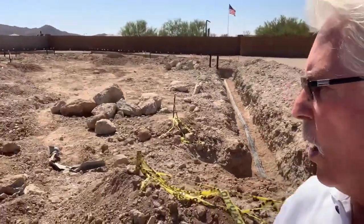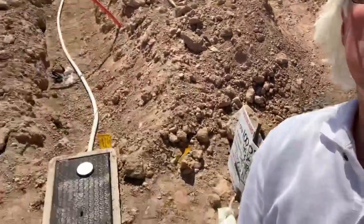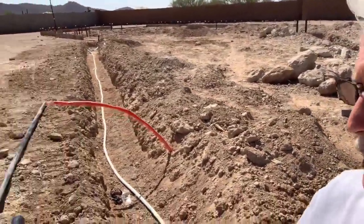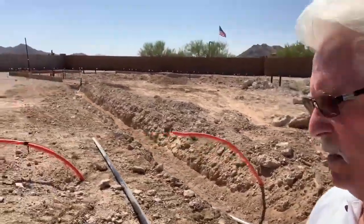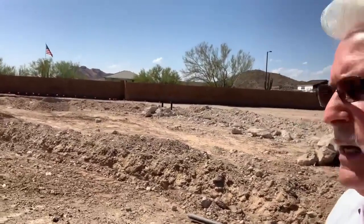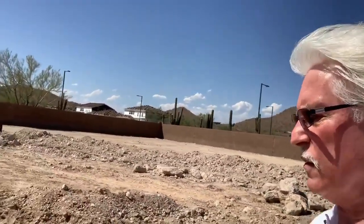From there, they're going to start doing the underground utilities. You can see there's the water box and the water line, and then they're going to start getting the site prepared for the slab. I'm going to show you up close and personal as I navigate the construction.